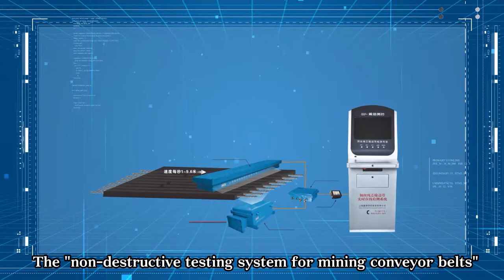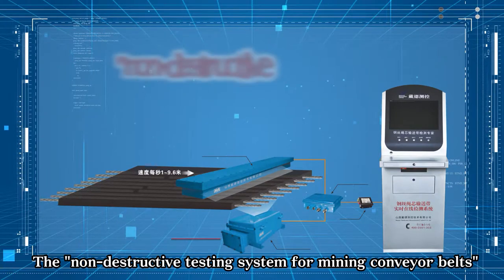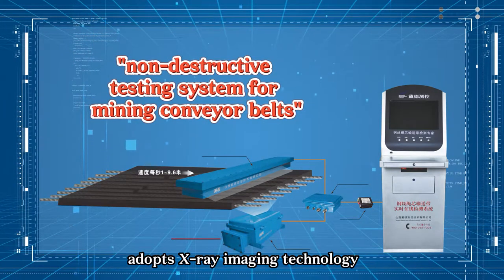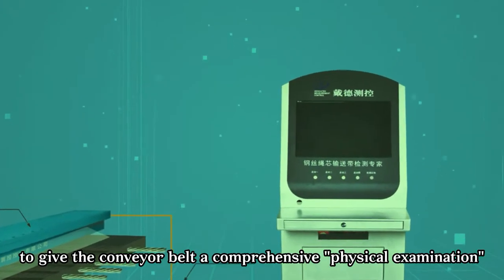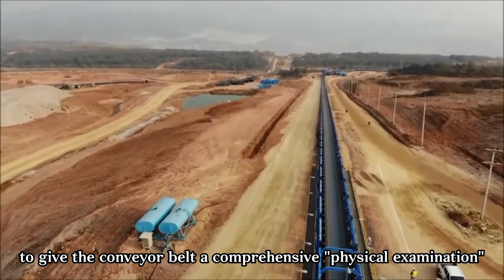The non-destructive testing system for mining conveyor belts adopts X-ray imaging technology — in other words, to give the conveyor belt a comprehensive physical examination.